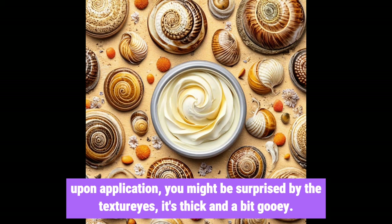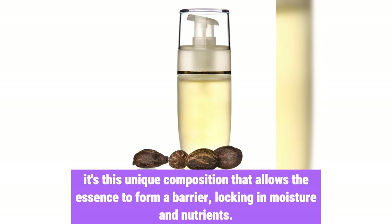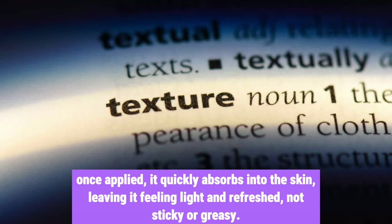Upon application, you might be surprised by the texture — it's thick and a bit gooey. But don't let that deter you. It's this unique composition that allows the essence to form a barrier, locking in moisture and nutrients. Once applied, it quickly absorbs into the skin, leaving it feeling light and refreshed — not sticky or greasy.